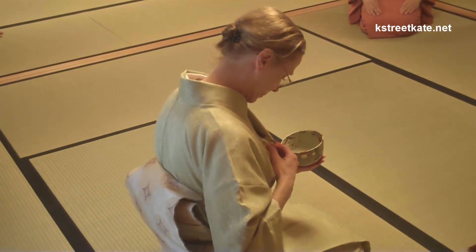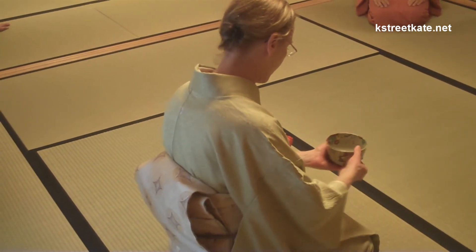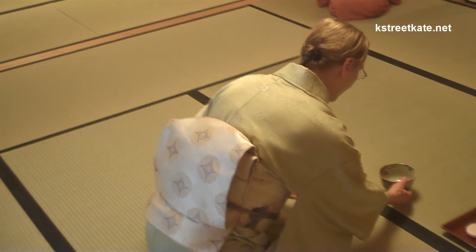The tea room will open on the 23rd of this month, and it's a very important event because this is the first authentic tea room that has been created in Washington, D.C.